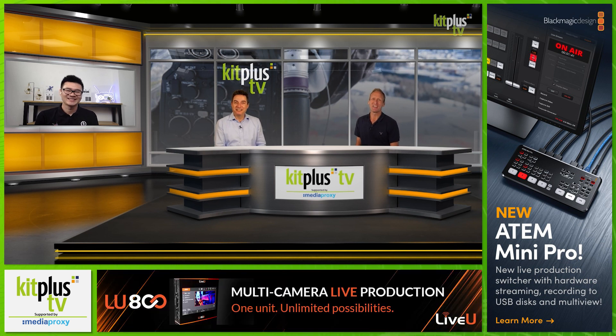Thank you for watching today, and thank you of course to Laurence from Hollyland for coming on the show. To see all of our video interviews and kit reviews, head over to Kit Plus TV, which is brought to you with the support of Media Proxy. You can find out more about them at mediaproxy.com.